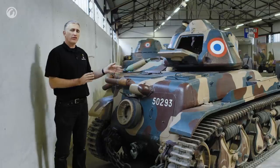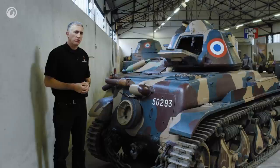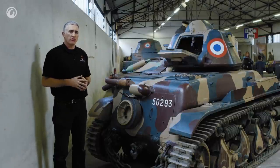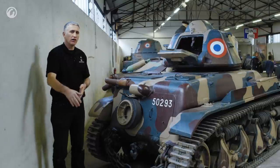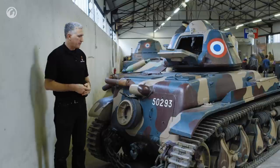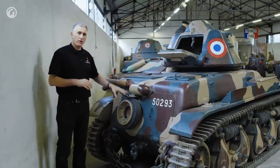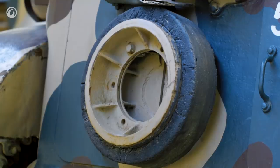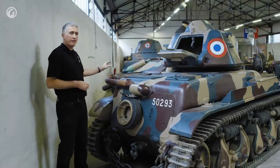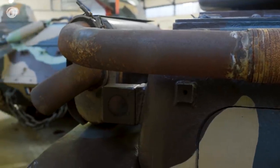As you can expect with a tank this small, trench-crossing capability was considered to be a bit of a problem. The solution was the same as its predecessor, the FT: they added a tail to many of these little Renaults in order to get across a longer gap. If it had a tail, the spare wheel would be mounted on the tail instead of on the back door. The exhaust comes out the back of the tank, around to the left, forward to the muffler, and then back out again.